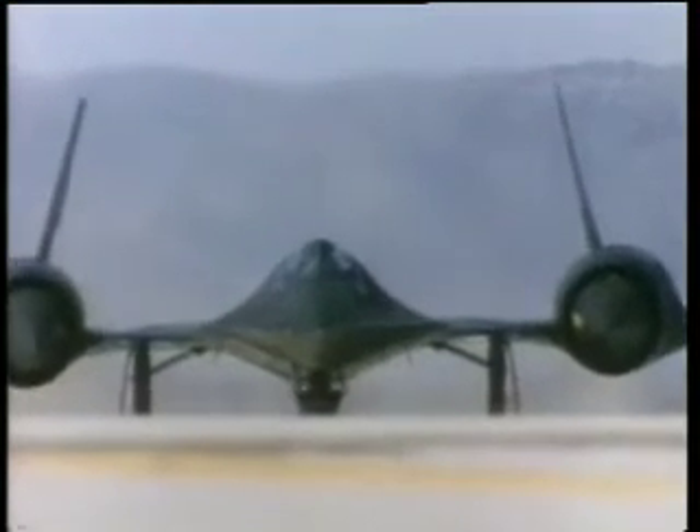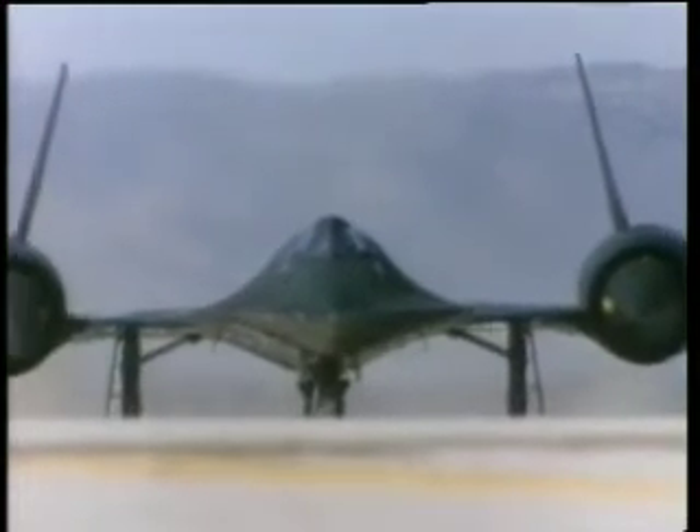Fast jets are the most exciting aircraft in the sky, and this is the most exciting of all the fast jets. Popularly called the Blackbird, the Lockheed SR-71 was at one time a top secret reconnaissance aircraft which flew so fast and so high that nobody could shoot it down.